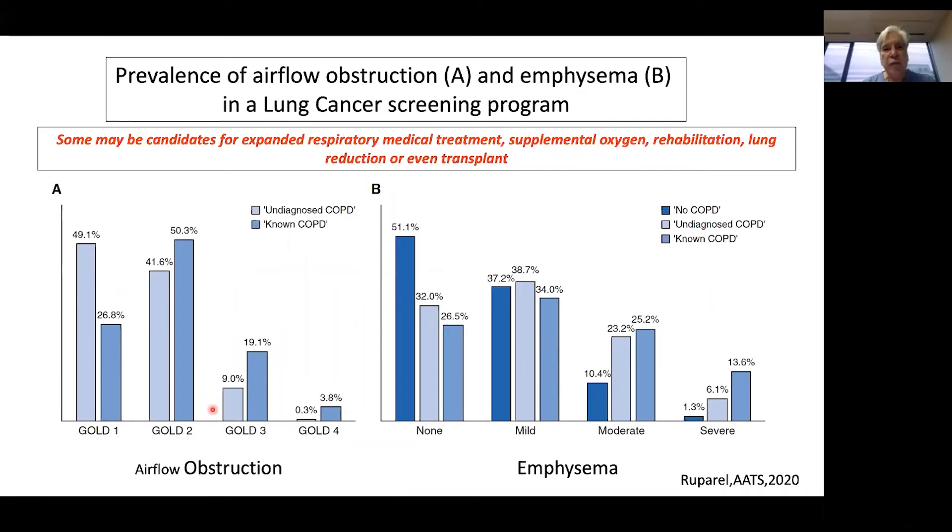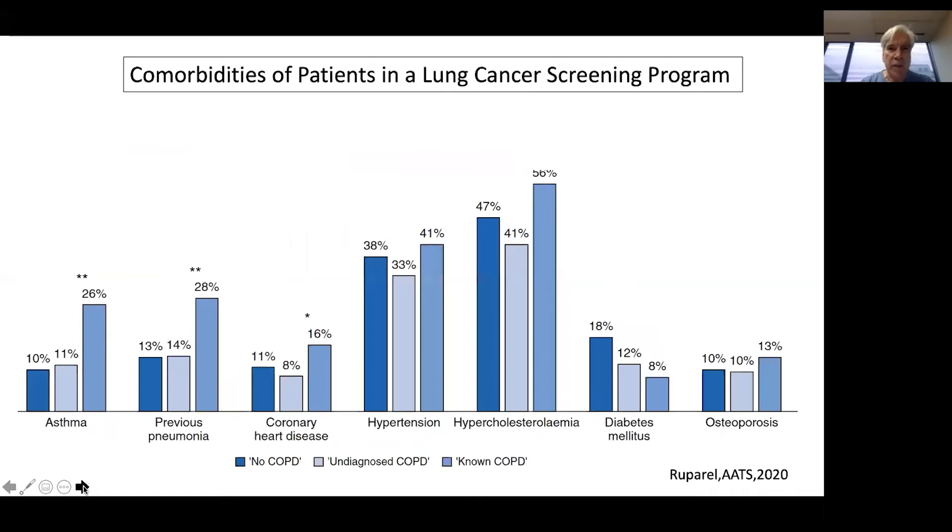Looking further at this study, many patients not diagnosed with COPD had more moderate to severe airflow obstruction — about 50% of these people overall. And looking at the prevalence of emphysema in the mild groups, about 60% had evidence of mild to moderate emphysema. So fairly advanced disease existed in patients who didn't know they had COPD. About 10% of individuals in this UK lung cancer screening cohort had undiagnosed asthma, undiagnosed coronary heart disease, and undiagnosed osteoporosis.